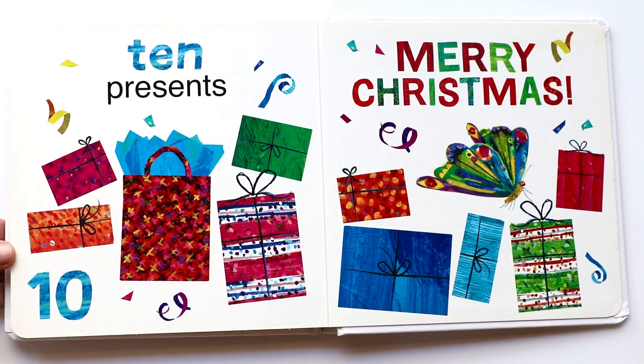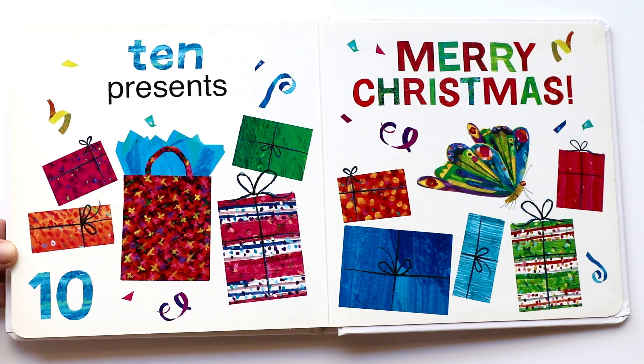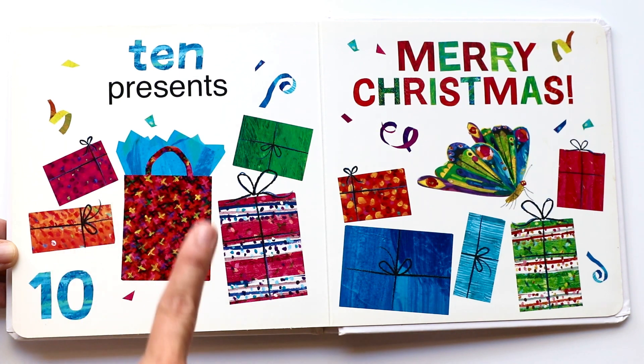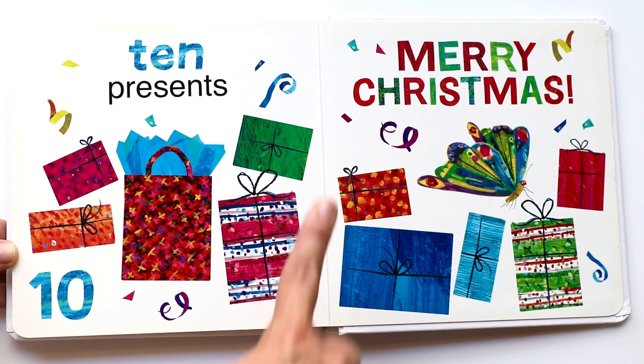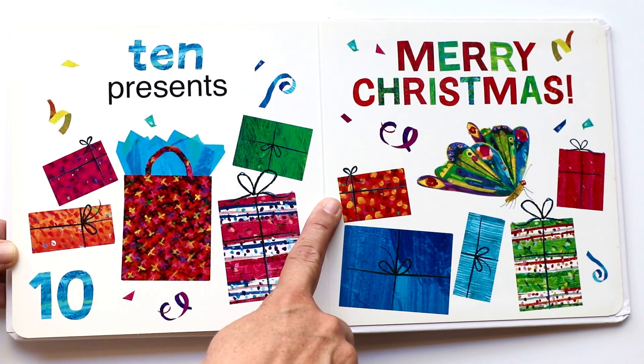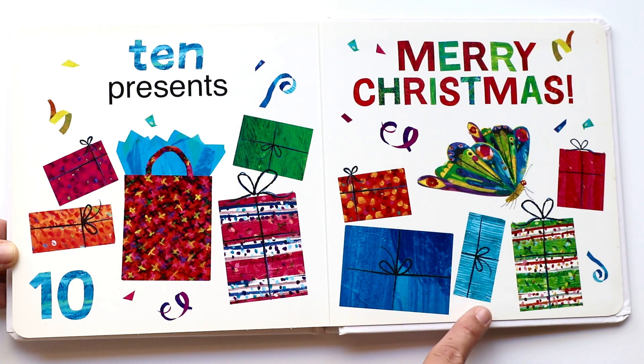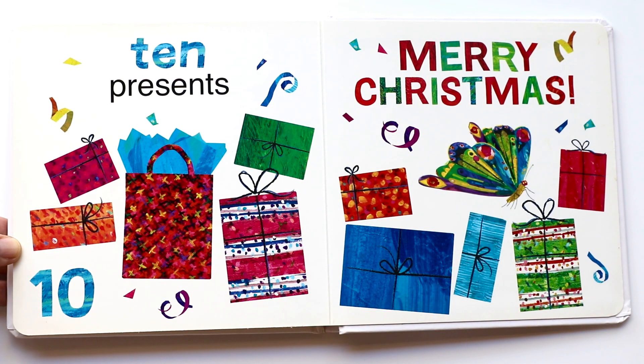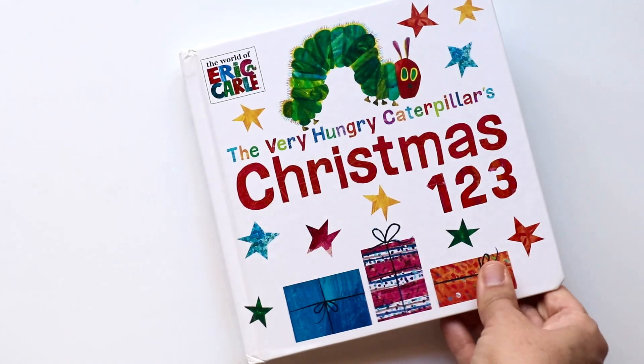And ten presents! Yay! Merry Christmas. Yes, you get presents on Christmas. Are you ready to count the presents? Here we go — one, two, three, four, five, six, seven, eight, nine, ten. And where did the caterpillar go? Oh, it's a butterfly now! There it is. Merry Christmas, book friends! Merry Christmas! Yay!